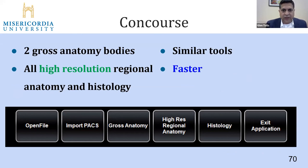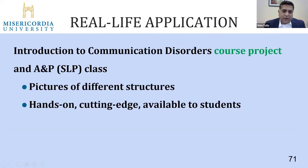What we currently have in Concourse is two gross anatomy bodies, plus high-resolution anatomy and histology. We found it loads much faster when we invested in machines with lots of RAM and a fast processor — so some of the technical aspects we've invested in for speed. The new Anatomage table hardware itself is really fast now, loading probably in about 20 seconds, whereas before students were waiting five, six, or seven minutes. So that's been greatly improved.